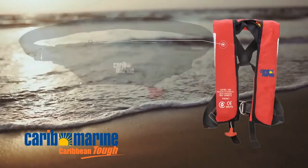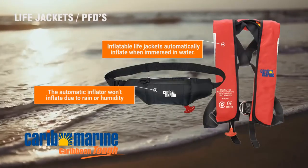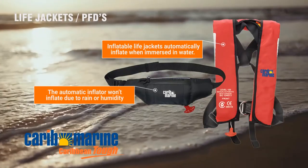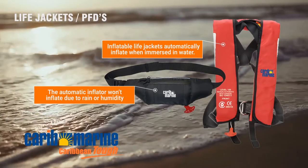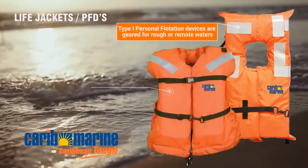CaribMarine life jackets, also known as PFDs, give you more buoyancy to help you stay afloat. Our inflatable life jackets are designed to automatically inflate when immersed in water. Type 1 life jackets are for rough and remote waters, where rescue may take a while.